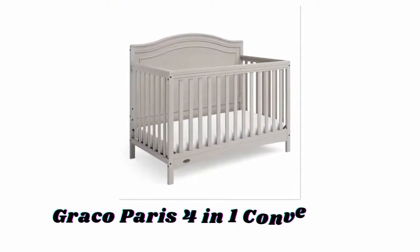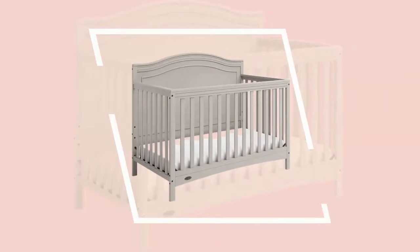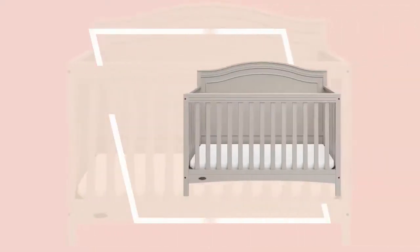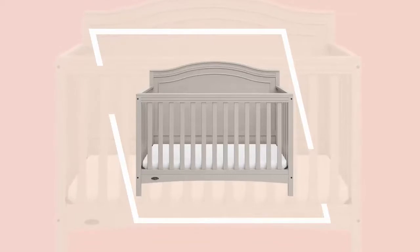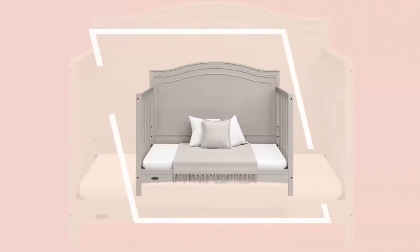Number six: Graco Paris four-in-one convertible crib. With its traditional, timeless, and elegant design, the Graco Paris is the perfect choice to get your nursery started. It is constructed with high-quality New Zealand pine wood and composites, and durably built to last throughout babyhood, toddlerhood, and childhood. It has an adjustable mattress support base with three different height options, designed to accommodate your growing child, and fits any standard full-size crib and toddler mattress.